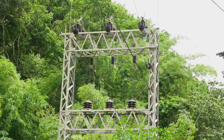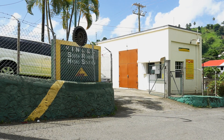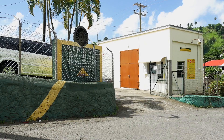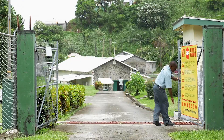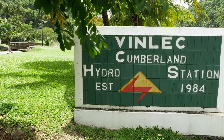VINLEC has three hydropower stations. The South Rivers hydropower station was established in the early 1950s and started generation in 1952. The Richmond hydropower station started generation in 1962, and the most recent is the Cumberland hydropower station. Both South Rivers and Richmond have reached the end of their design life.